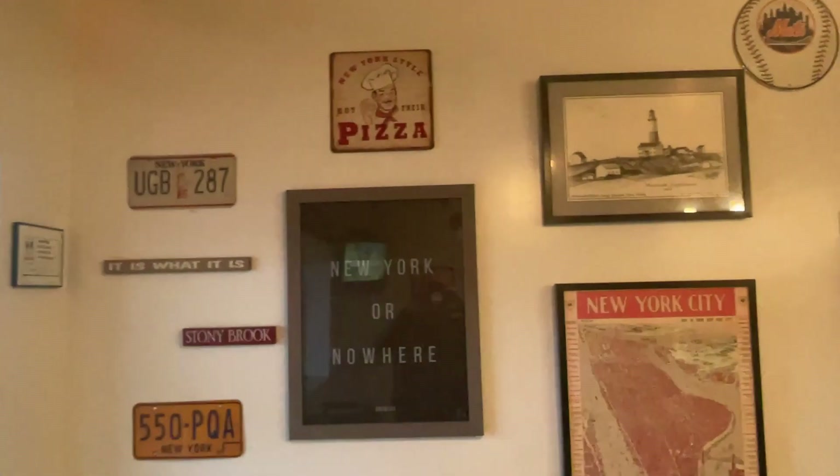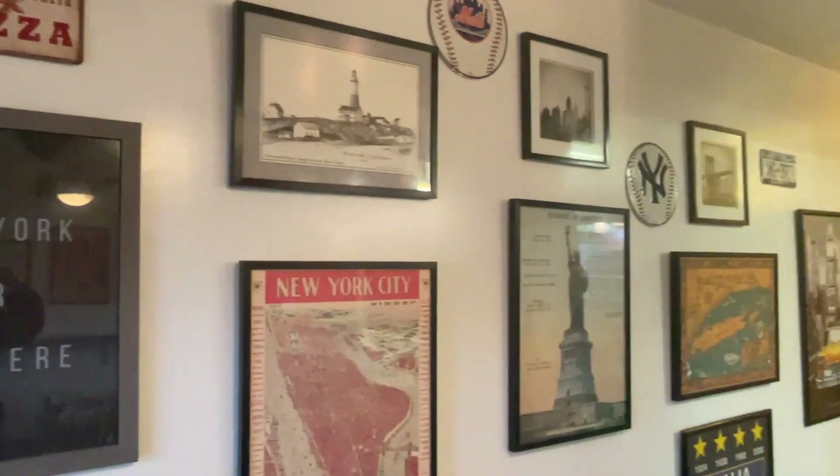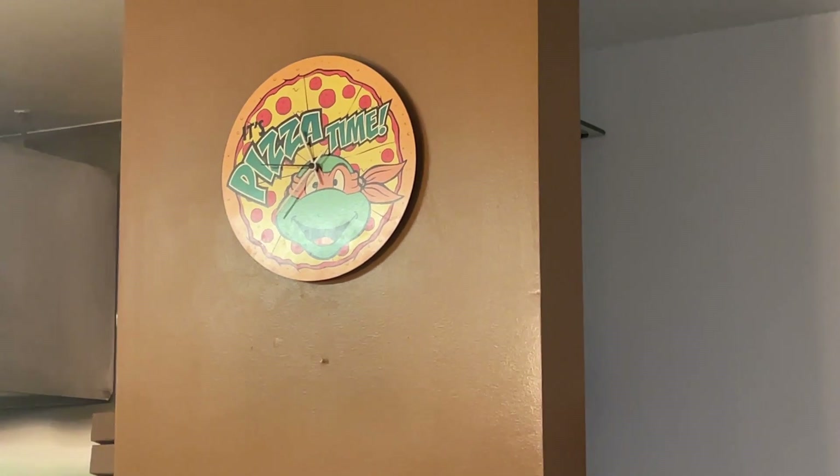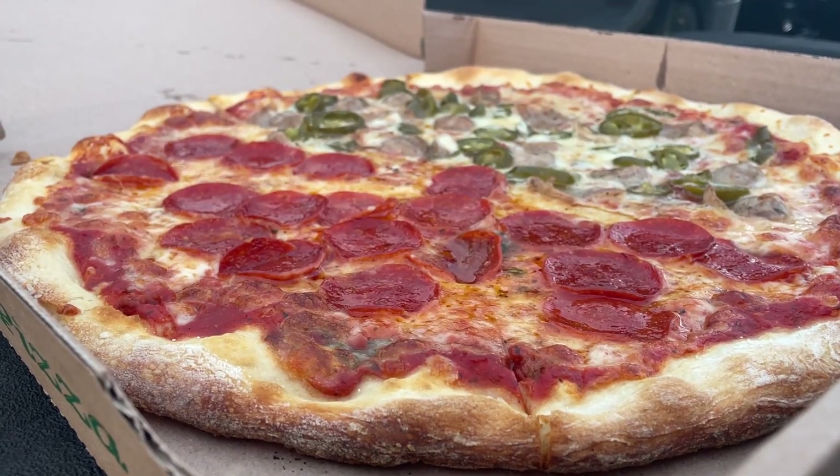Brooklyn Pizza is located at 240 North Liberty in Powell, Ohio. It's been there for 10 years, so it opened in 2011. When you go in, the owner is from Long Island and they've got New York memorabilia all over the walls. They only have two sizes: a 14-inch and a 16-inch — what they call a small and a large — but it works since it's a thin crust.